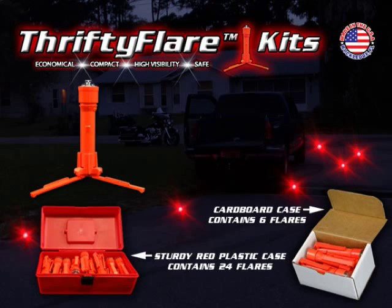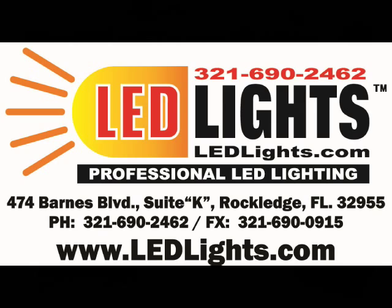Headlights is a US manufacturer based in Rockledge, Florida. Please remember to support our troops and first responders.